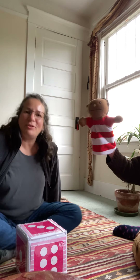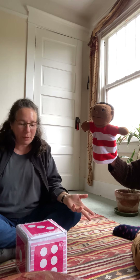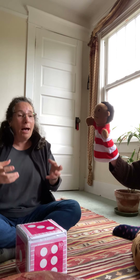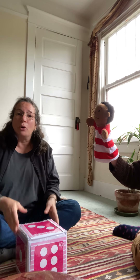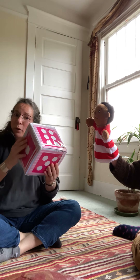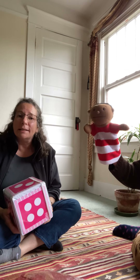Hi friends! Teacher Eve here with Charlie today and we're going to do something that's math related. I'm going to send you over email a link to how you can make your own die. But we're going to use this one for today and we're going to learn something called subitizing.